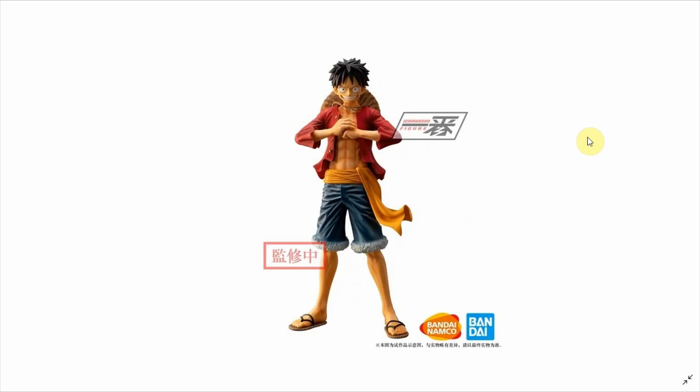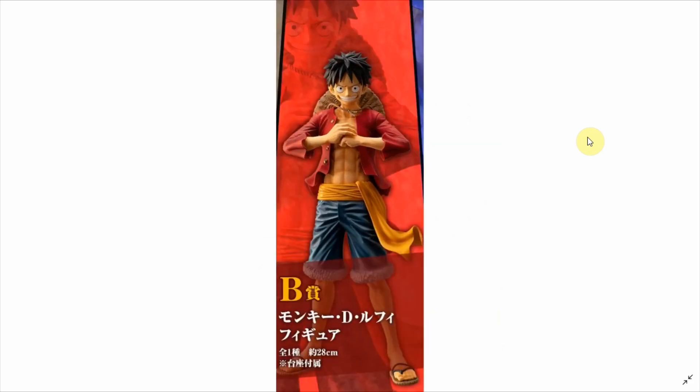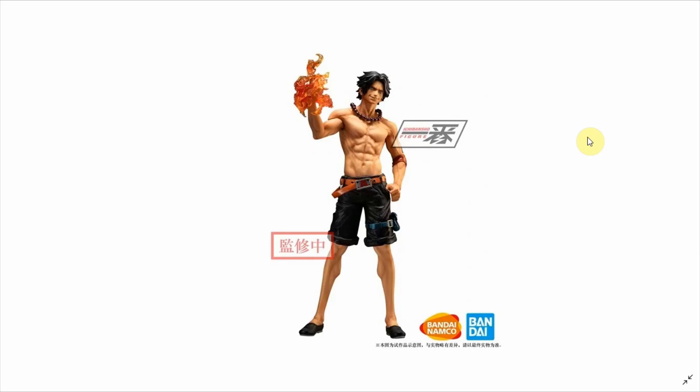Next we have B-Price Luffy, and I gotta say I'm not a big fan of the face. Other than the face, the rest of the body sculpt looks pretty decent, but not something super detailed — kind of Grandista-like. The pose is your typical Luffy cracking-knuckles pose which is fitting, but the face is just off. His head seems a bit too big, the eyes are a bit too big, and the smile is a little unnatural — kind of freaky. This picture shows the height is 28 cm, similar scale to Grandista Luffy, and if I were choosing one I'd definitely choose the Grandista Nero.